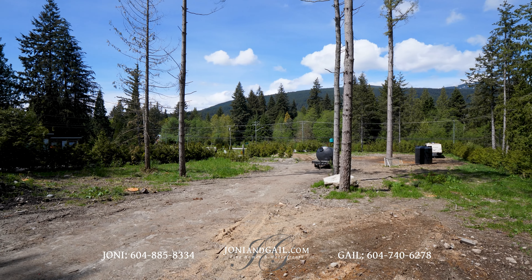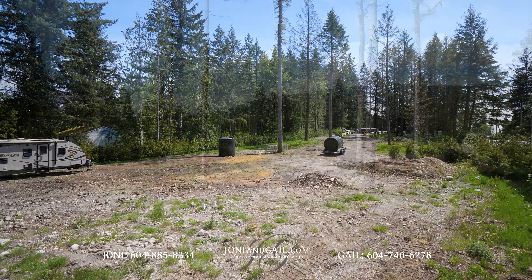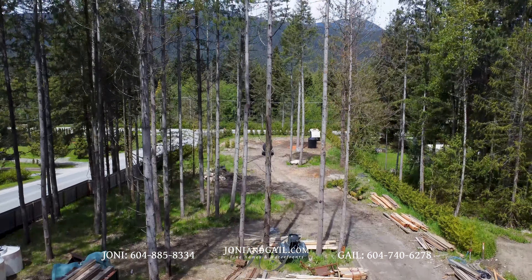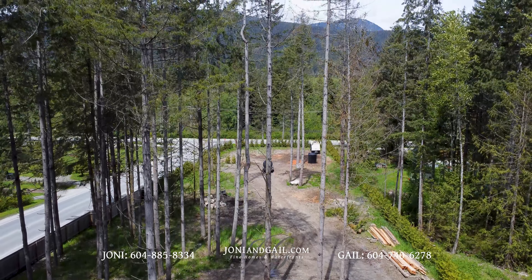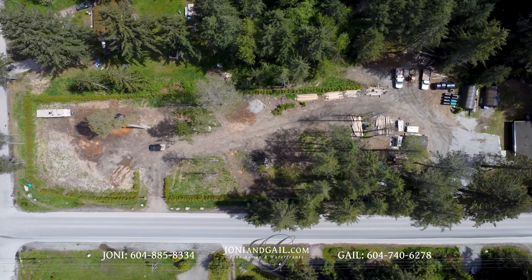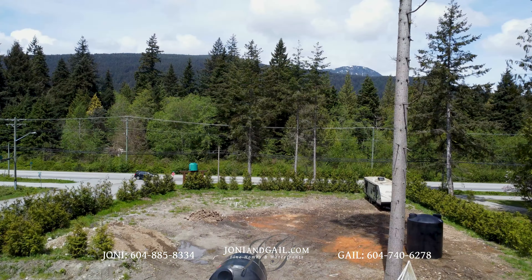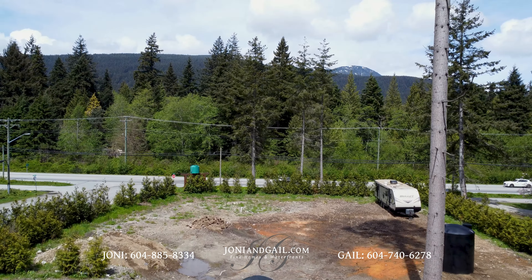Outside, we see that the rest of the 1.54 acre lot is largely undeveloped. It's longer than it is wide and has some mature trees near the house. The property becomes more open as we approach Gibsons Way, and an established hedge provides some additional privacy.